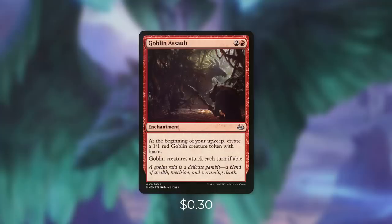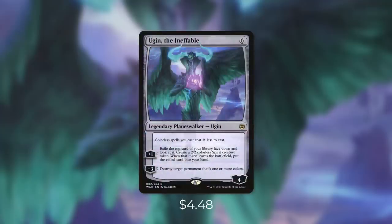Another token generator that comes in big in a lot of ways is Ugin the Ineffable. Ugin's a planeswalker that costs six and starts off with four loyalty counters. It has colorless spells you cast cost two less to cast. Its +1 is exile the top card of your library face down and look at it, then create a 2/2 colorless spirit creature token. When that token leaves the battlefield, put the exiled card into your hand. And its -3 is destroy target permanent that's one or more colors. So first off, just by being in play, this greatly reduces the cost of all of our artifacts. It can also create us tokens that give us card advantage when they die, and on top of that, it can be a great form of removal too.